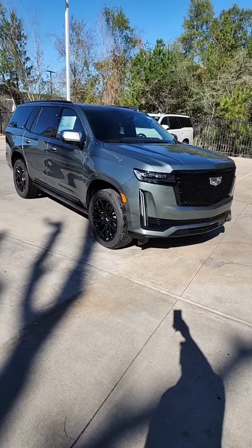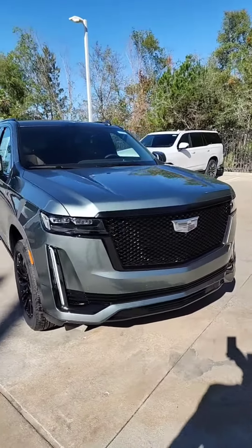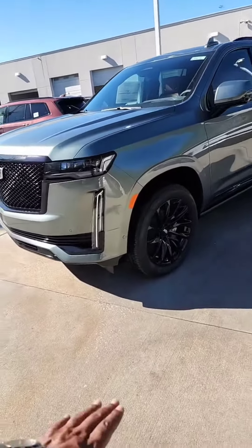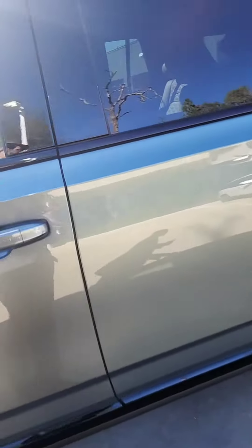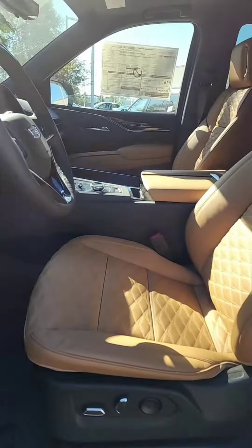It's beautiful. I know my camera cannot do this vehicle justice — this color is absolutely amazing. This one definitely has the Onyx package with the blacked out wheels. It's going to have the power running boards and rear entertainment.